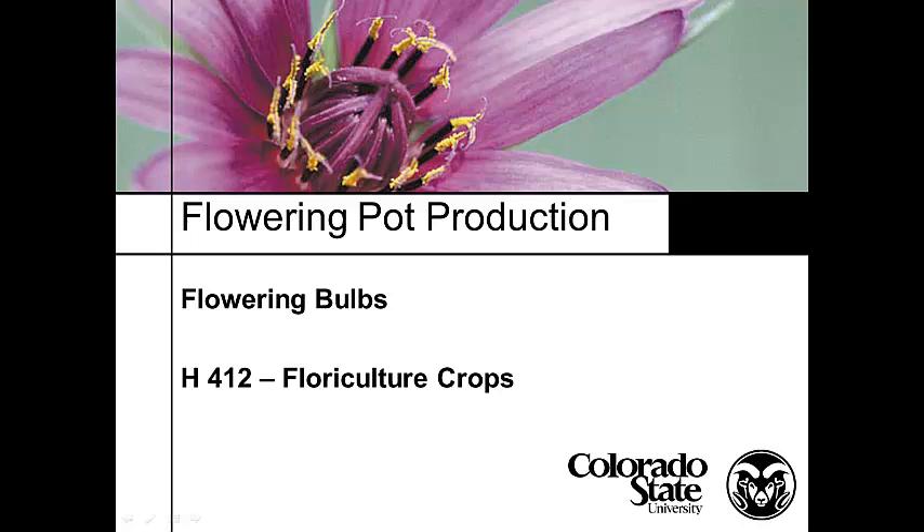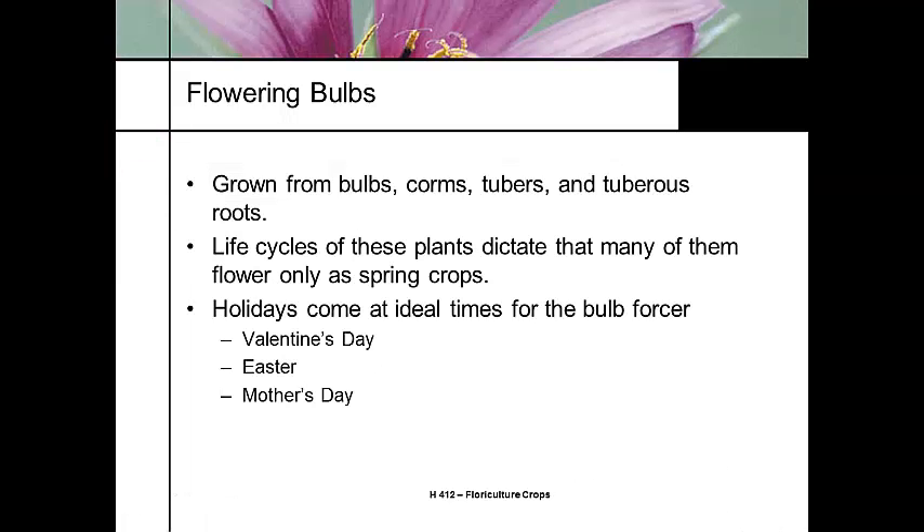Let's talk about flowering bulb crops. We've talked about flowering bulbs a couple of times with Easter lilies and some other crops, but flowering bulbs are listed as geophytes primarily, because geophyte means growing in the ground. In floriculture, it could be anything from a bulb or corm to tuberous roots — that includes everything from dahlias to tulips to lilies.